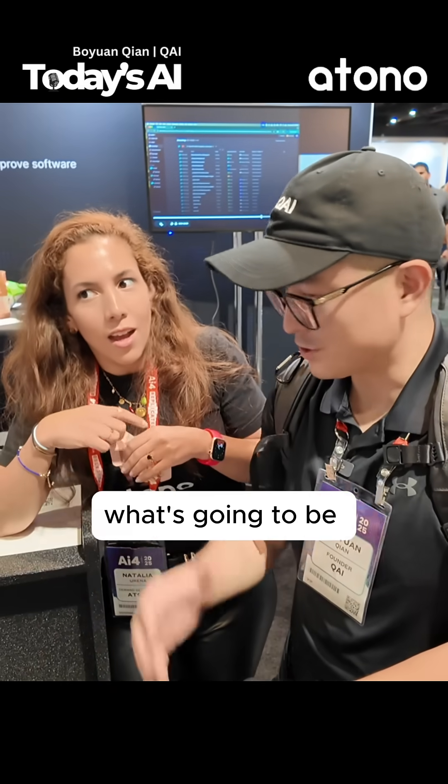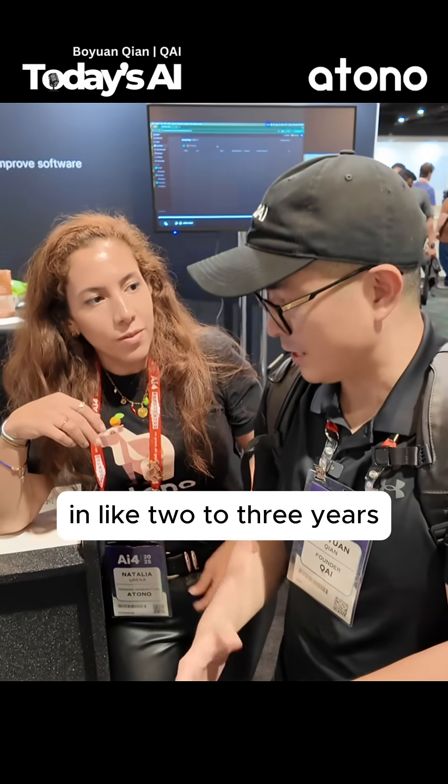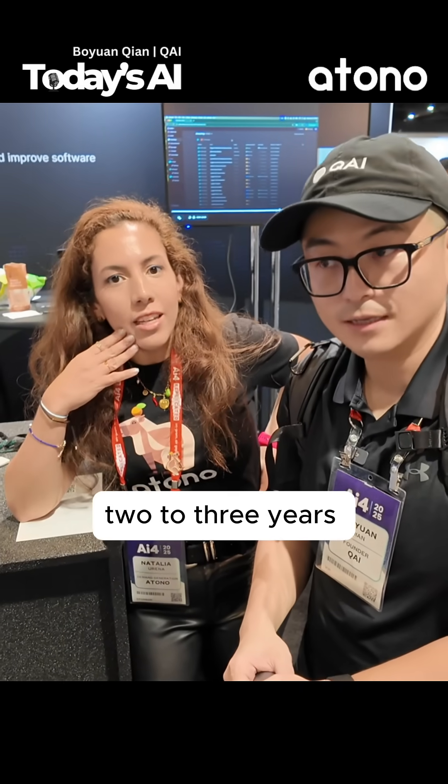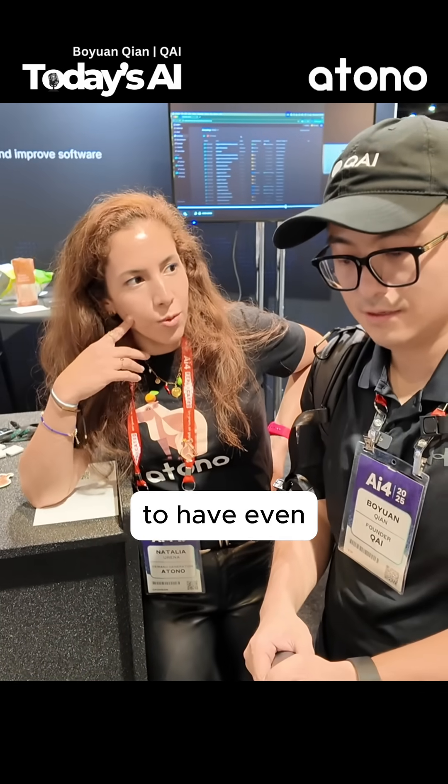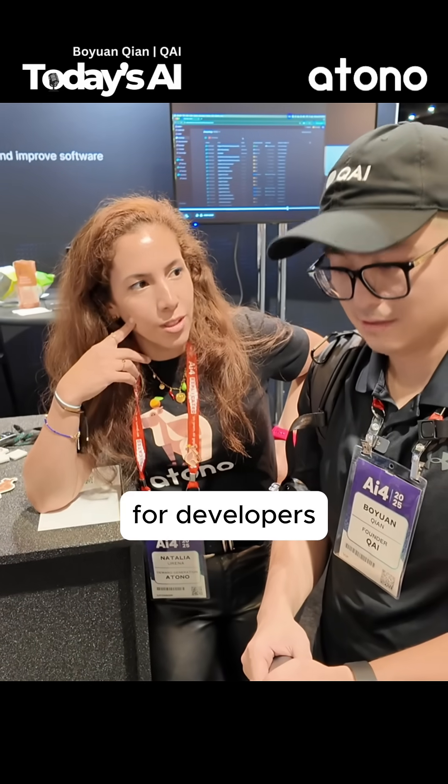What's your long-term vision? What's going to be in like two to three years? I think it's just keep improving our features to have even way less complicated matters for developers.